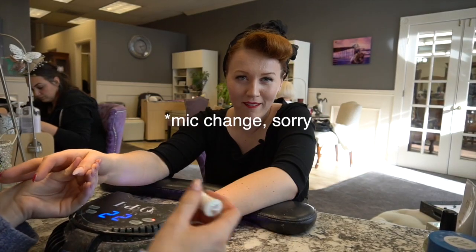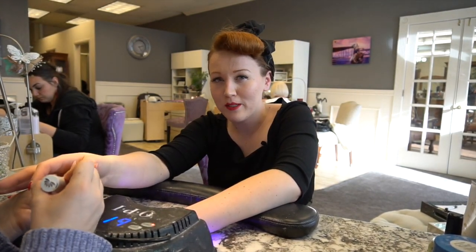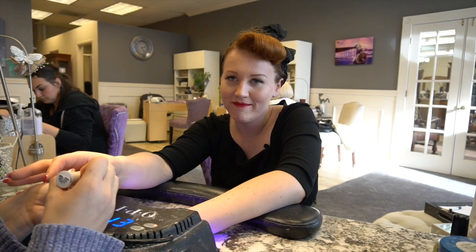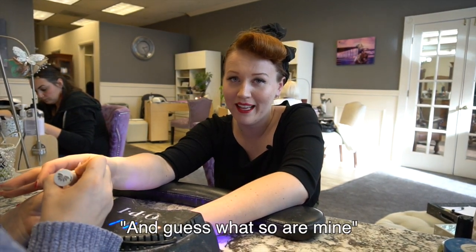Nail fact number three: the reason I know about these nails and the reason they're still quite popular right now is due to Dita Von Teese, burlesque extraordinaire, for nails.